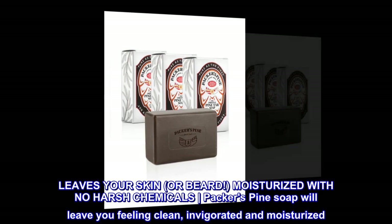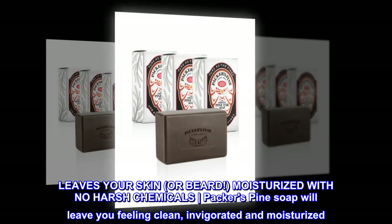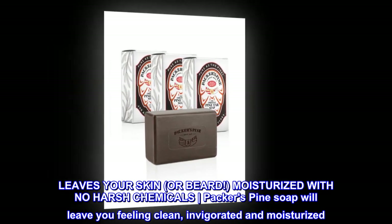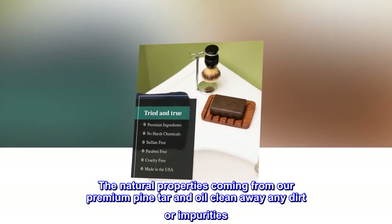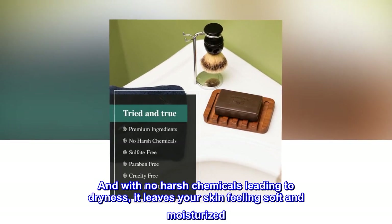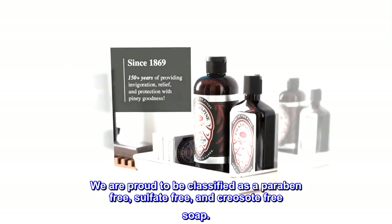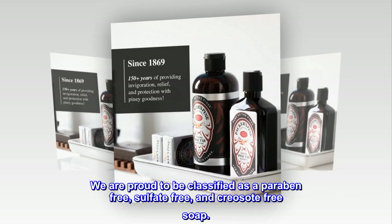Leaves your skin or beard moisturized with no harsh chemicals. Packers Pine Soap will leave you feeling clean, invigorated, and moisturized. The natural properties coming from our premium pine tar and oil clean away any dirt or impurities. And with no harsh chemicals leading to dryness, it leaves your skin feeling soft and moisturized. We are proud to be classified as a paraben-free, sulfate-free, and creosote-free soap.